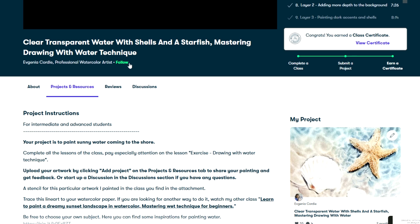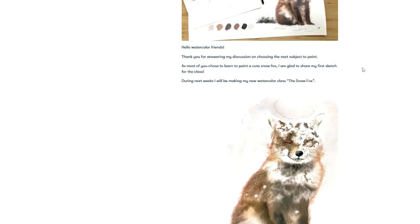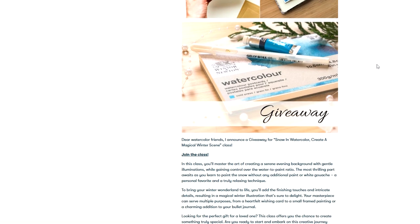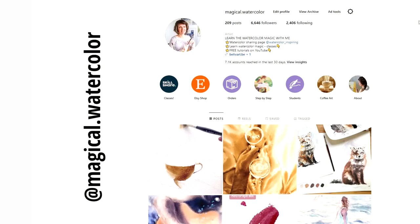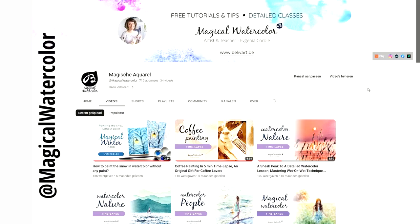Remember to hit the follow button next to the class title, just below the video. By doing so, you will stay updated and be among the first to receive updates on my upcoming classes and exclusive giveaways. You can also see my latest free watercolor tips and tutorials by following me on Instagram and YouTube.